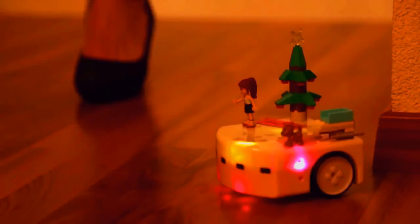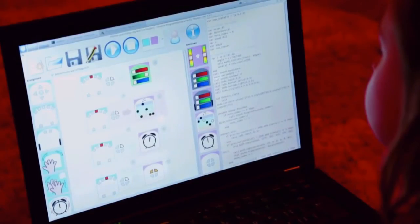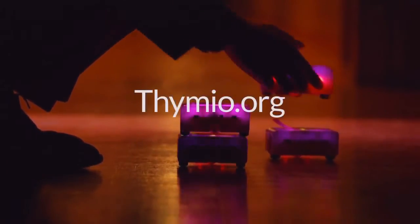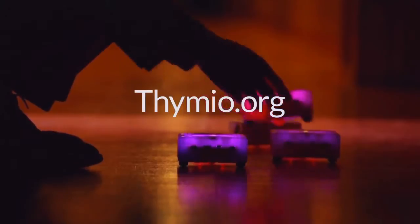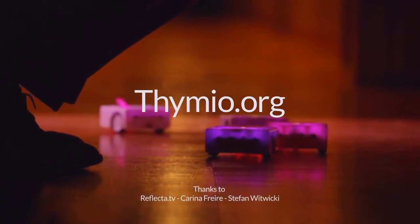Now imagine you want your Thymio to behave like a watchdog — to make a sound whenever someone comes close. That's easy to program. You see, programming makes Thymio a very clever robot. Now, with your contribution, we can put a brand new version of Thymio into production, and you will be the first to enjoy a wireless Thymio free to explore the world.